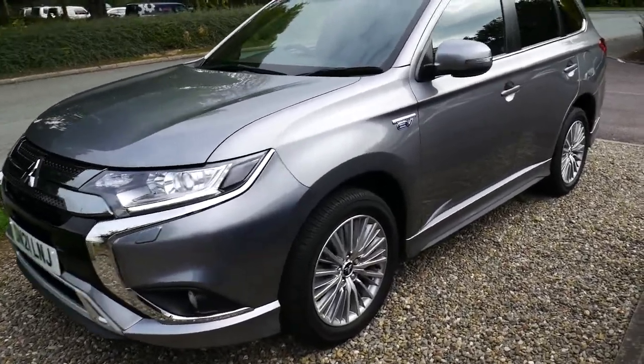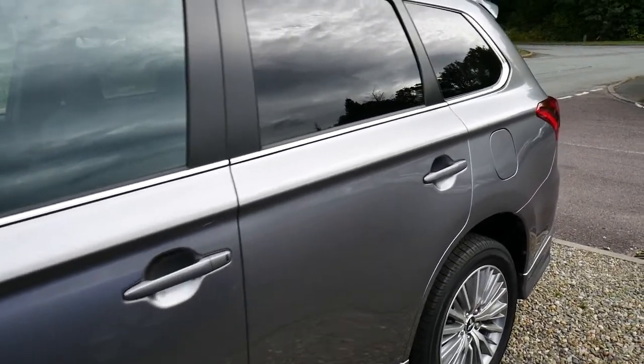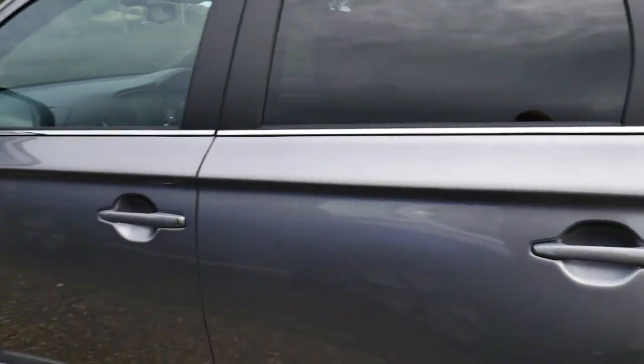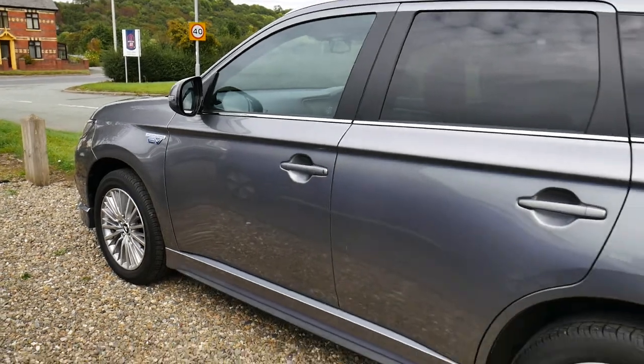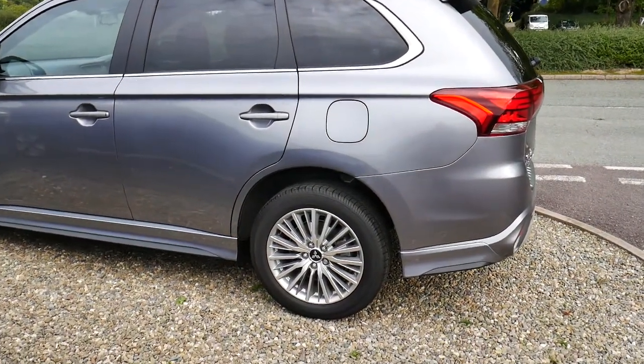This particular vehicle will come with the remainder of its five-year Mitsubishi warranty. We also offer great finance on this vehicle through hire purchase and PCP. If you are on our website you can scroll down and there's a finance calculator located just below, and we also offer service plans from our service department.